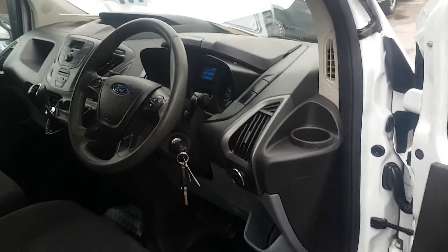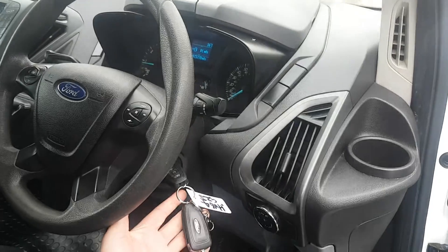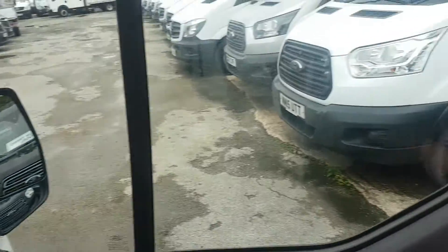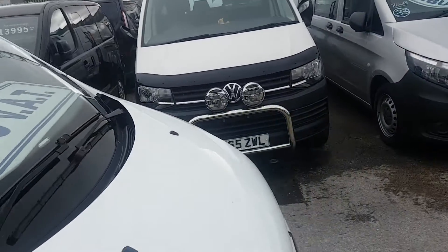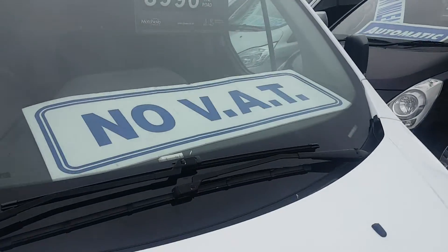It's just coming on to 74,000 miles and comes with two keys. Big saving on this one — there's no VAT to pay on the price.